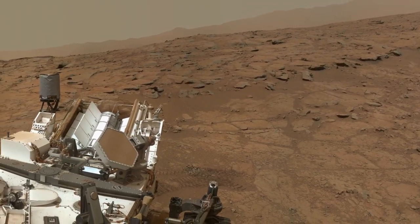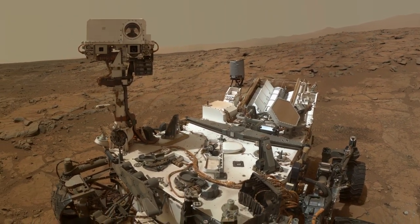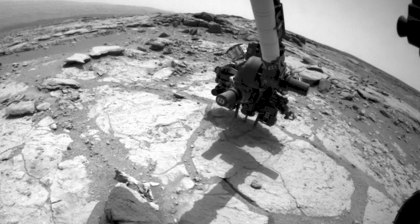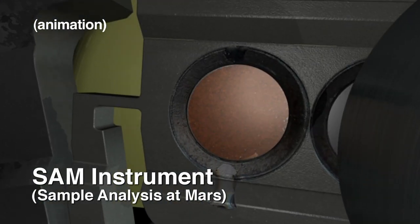We've been able to find a place on Mars where we can actually date a rock. That means we don't have to have astronauts to bring them back to Earth like we did back in the 1960s. We simply drill the rock, put it into the instrument and it's able to give us the age at which time the rock formed.